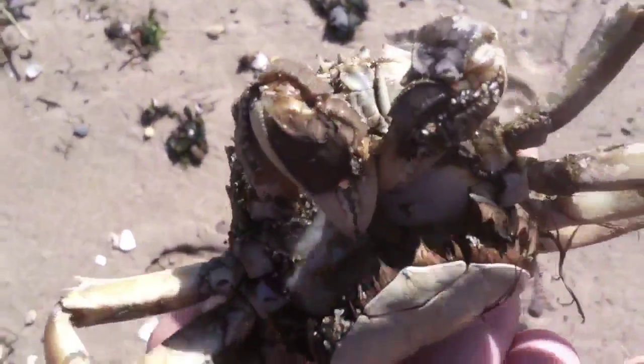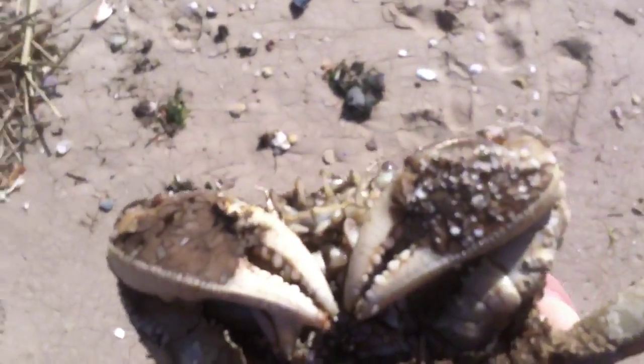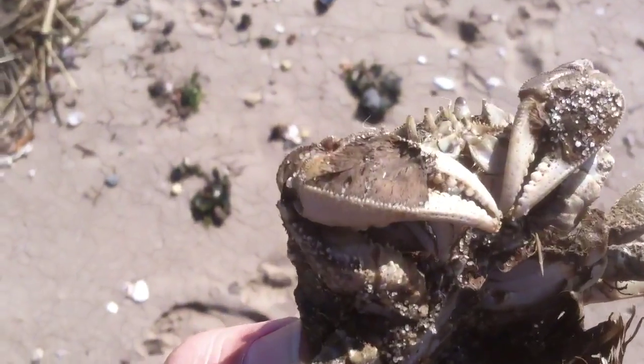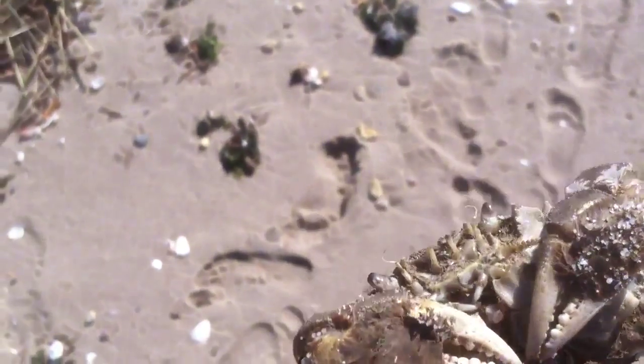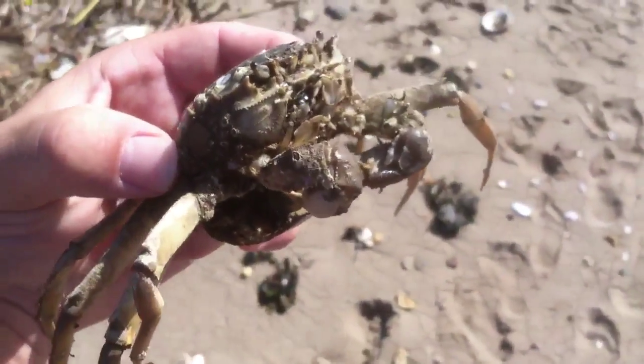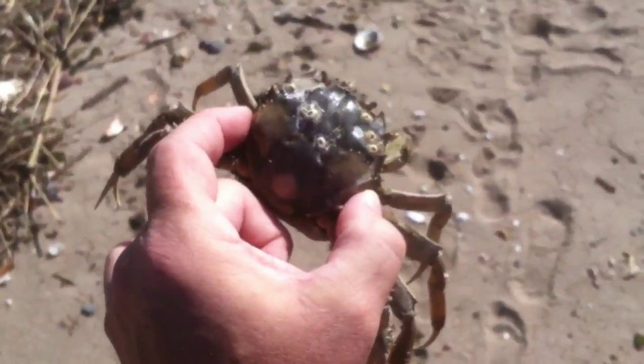I didn't notice that all the hairs are dry and matted down on the claws. The hairs are flattened — you can make them out. So that would make this a Chinese mitten crab. And they're large; I thought they were smaller.